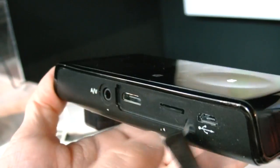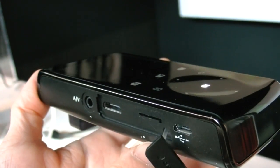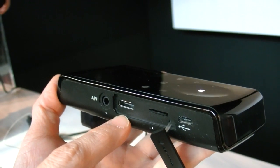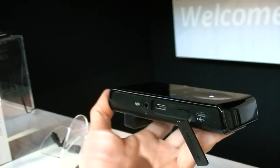Where do you connect? The connector is here — AV input. And behind the door, you can plug in a microSD card for playback or recording. There is also an HDMI out function — after recording, you can connect to a TV for output.